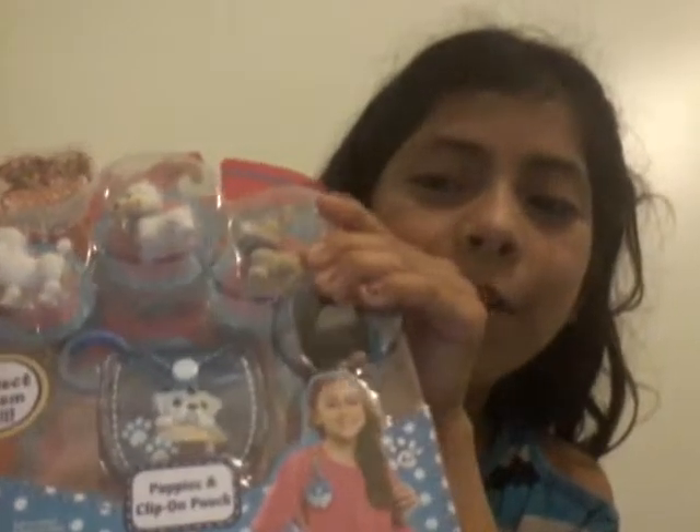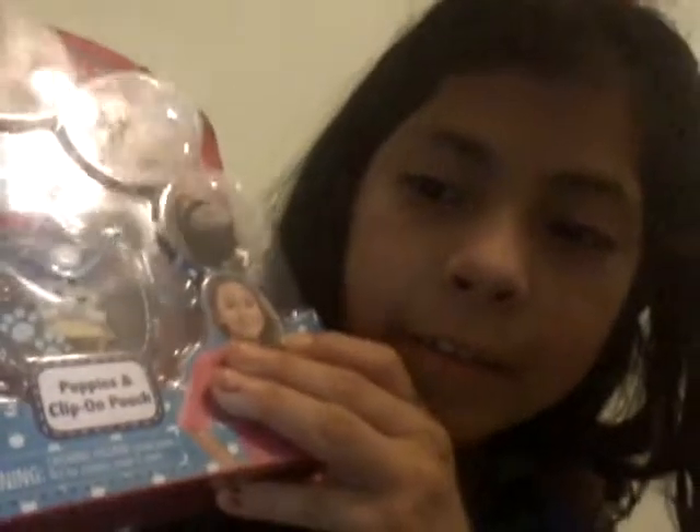Hey guys, it's me Brenna, and today I'll be opening this Puppy in My Pocket. It comes with six pieces and five little adorable doggies. I know Kitty in My Pocket is out already, and I haven't found the blind bags but I really want to get them. It comes with this little bag that you can put in your backpack or on your purse.